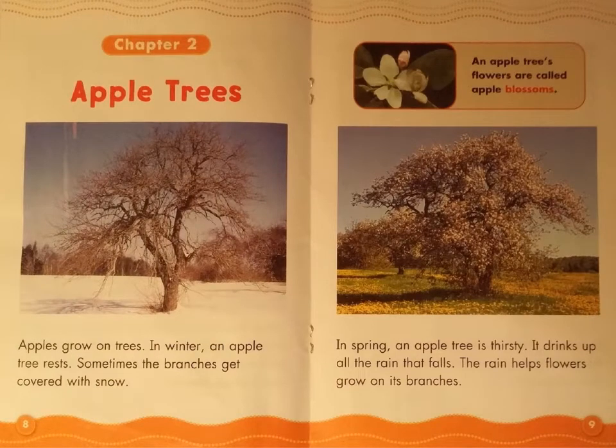Chapter 2: Apple Trees. Apples grow on trees. In winter, an apple tree rests. Sometimes the branches get covered with snow. In spring, an apple tree is thirsty. It drinks up all the rain that falls.